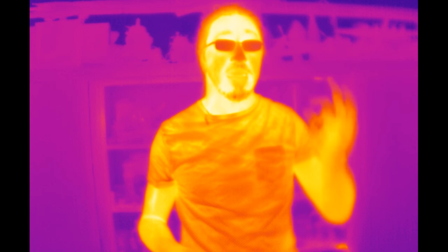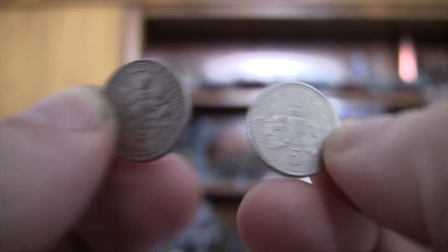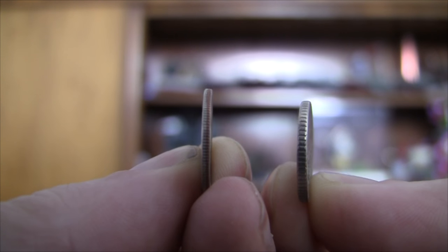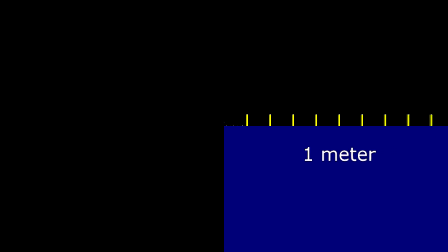So, that's what a meter looks like — why is that relevant? Here I have two coins: a dime and a five-pence piece, which are almost exactly the same size. The dime is interesting because it's about one millimeter thick. There are a thousand millimeters in one meter, so that's what a ratio of a thousand looks like — one millimeter to one meter.